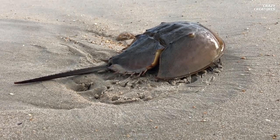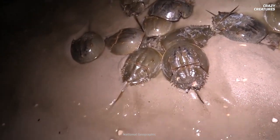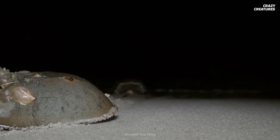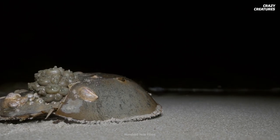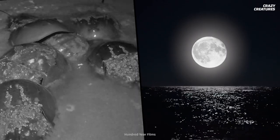Their eyes might not seem as good as ours, but the ones they use for detection sure are sensitive, so they can see even the tiniest bits of light at night. And that's important for them, because their spawning activity happens during the full moon's high tide and the new moons of May and June.